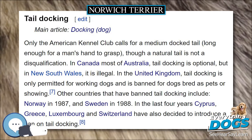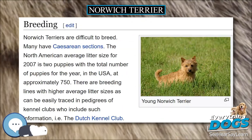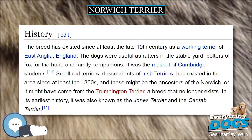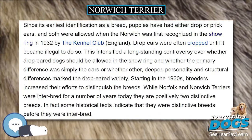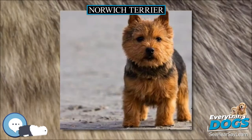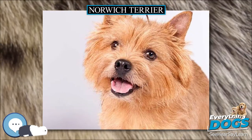Tail Docking. Only the American Kennel Club calls for a medium docked tail — long enough for a man's hand to grasp — though a natural tail is not a disqualification. In Australia and Canada tail docking is optional, but in New South Wales it is illegal. In the United Kingdom, tail docking is only permitted for working dogs and is banned for dogs bred as pets or for showing. Other countries that have banned tail docking include Norway in 1987 and Sweden in 1988. In the last several years Cyprus, Greece, Luxembourg and Switzerland have also decided to introduce a ban on tail docking. Historically, tails were docked in the UK to avoid taxation of sporting dogs.